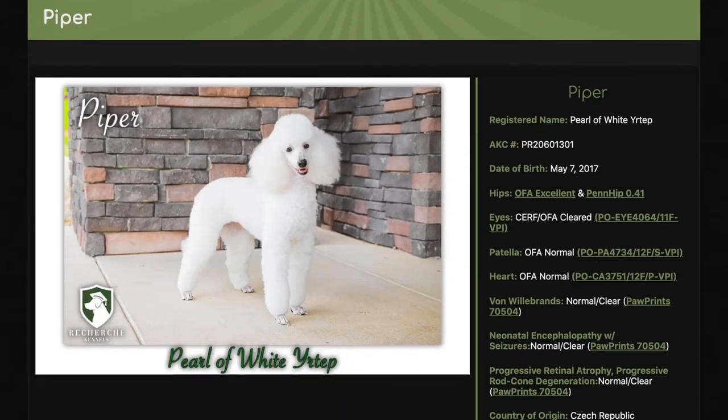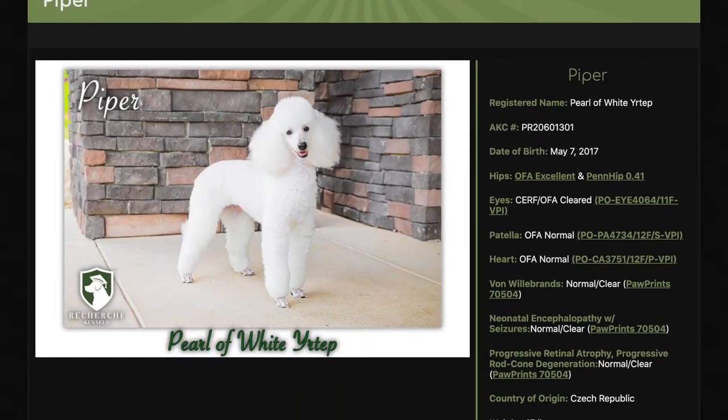Piper is one of the best miniature poodles that we have here at Recherche Kennels. The first thing I always point out is their health clearances. If you look to the right of her picture, you'll notice all of her health clearances.